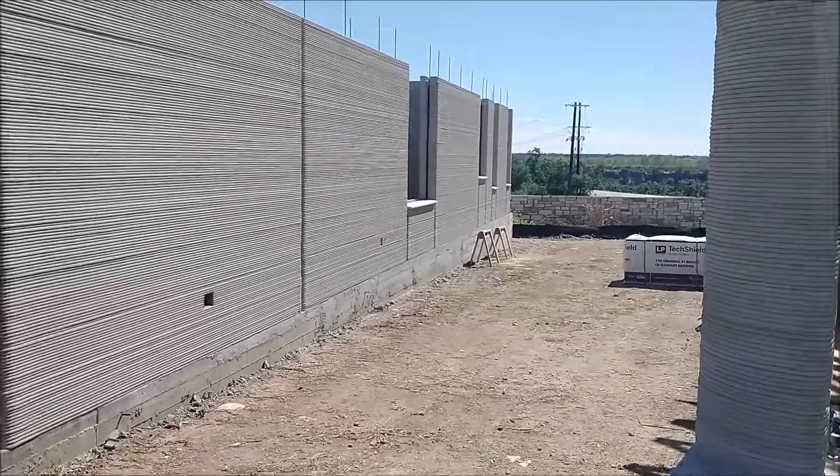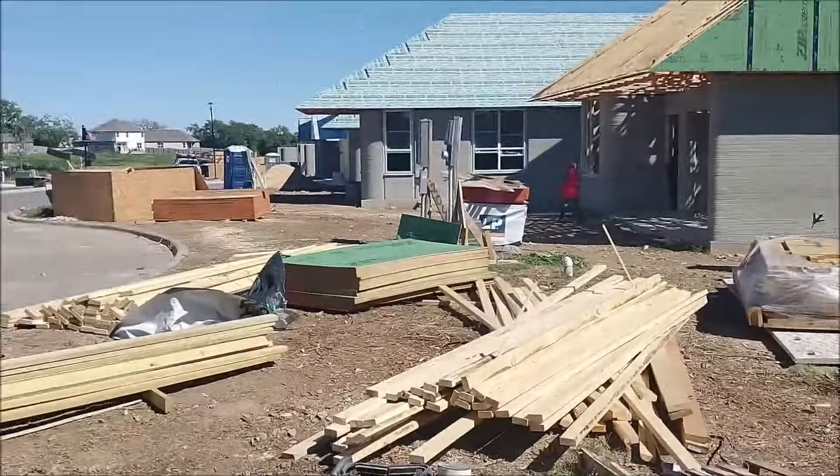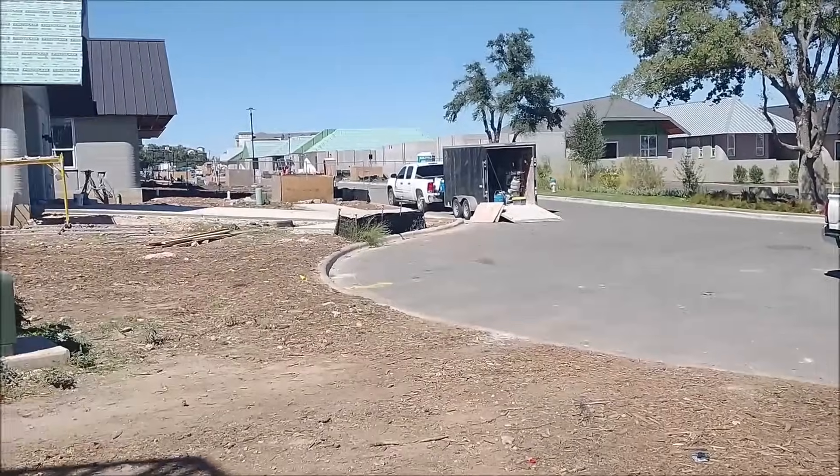From what I understand, you can do this in 48 hours. Don't know how true that is, but that's what I was told. An entire neighborhood — 3D printed houses. How wild is that?